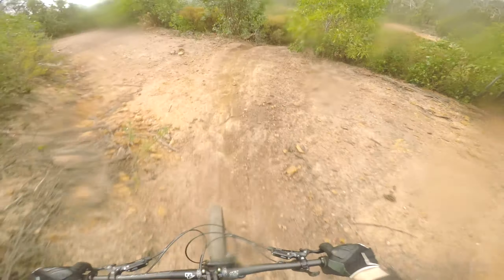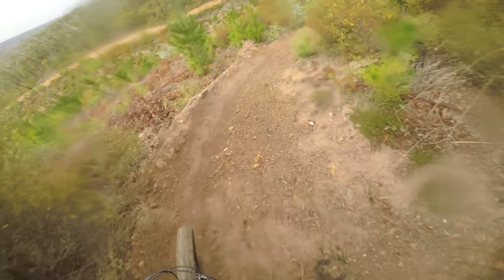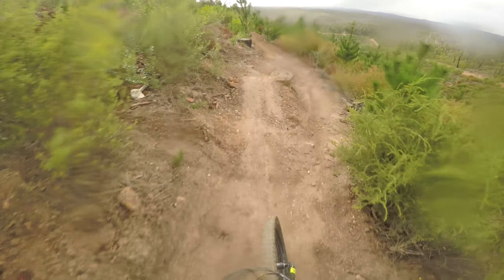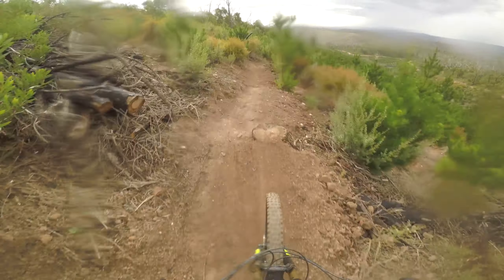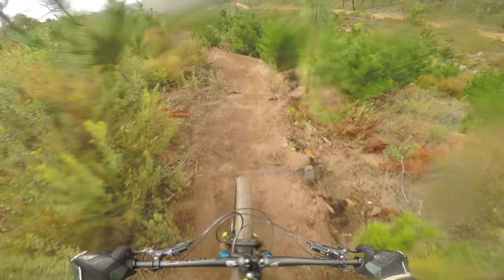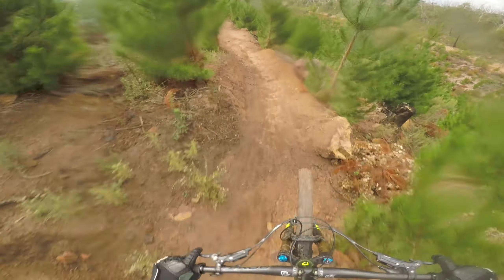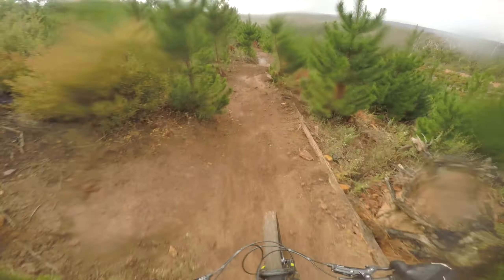Now we jump off to the mini pines. Steep, slippery — nice berm to catch it at the bottom there, and there's some nice little kicker jumps, little drop. Look at the mushrooms — holy shit. Not magic though, don't eat them.